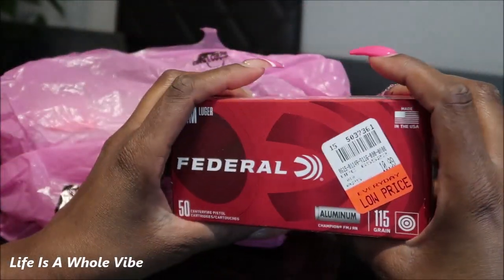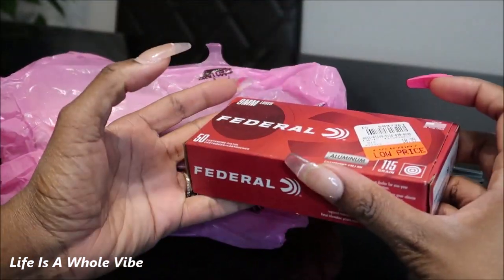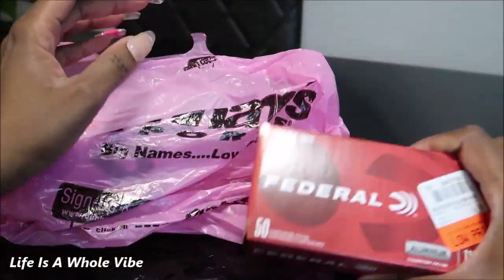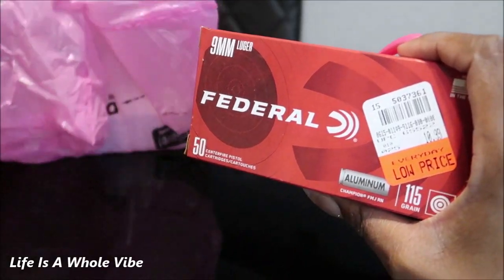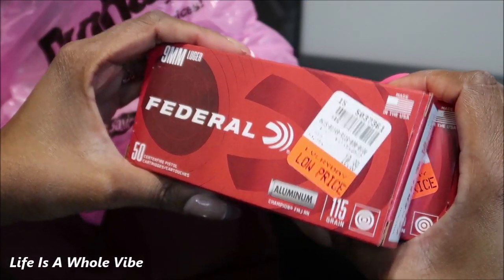This is like normal price, because before all of this COVID stuff happened we would go buy ammo for about $8.99 a box, $10.99 depending upon the brand. So I did get two boxes of this Federal aluminum ammo because it was $10.99.